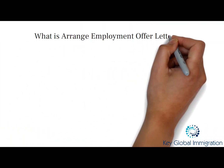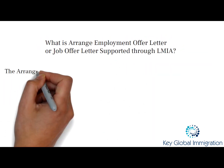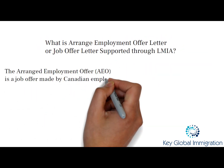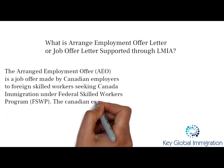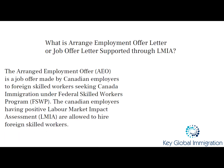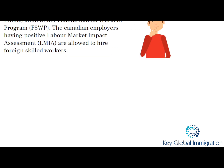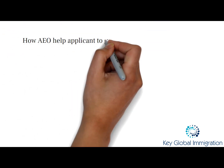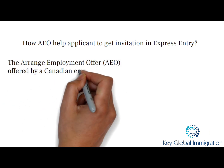An arranged employment offer is a job offer letter issued by a Canadian employer to be able to hire a foreign skilled worker seeking immigration to Canada under federal skilled workers. The Canadian employer having a positive Labor Market Impact Assessment (LMIA) enables them to hire a foreign employee.